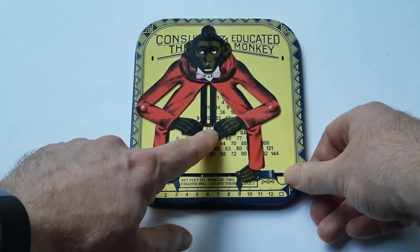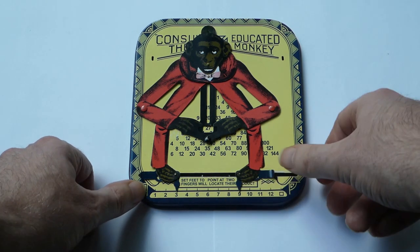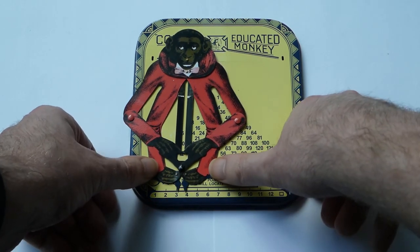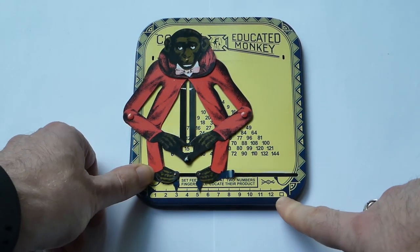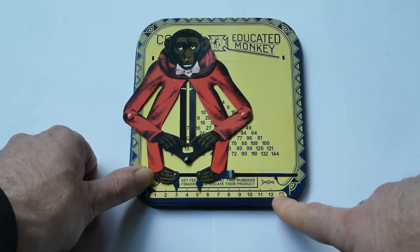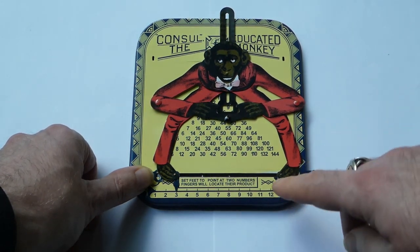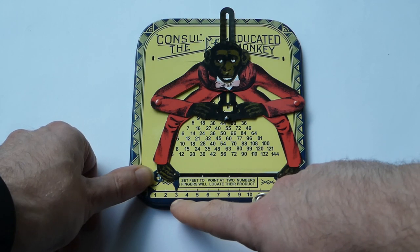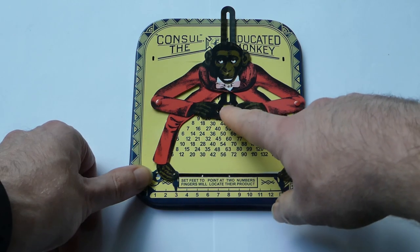So three times nine is 27. The feet cannot point to the same number because they can't be brought together that closely, so that's why at the end here is a square — and that means if you put one foot on that, the other digit is squared, so multiplied by itself. So three squared is nine.